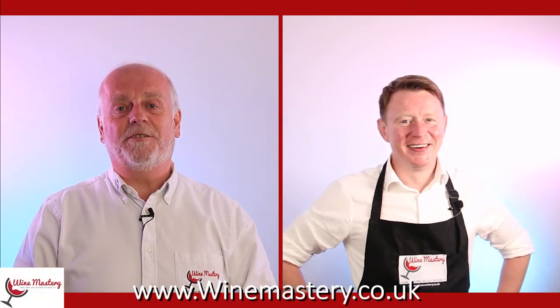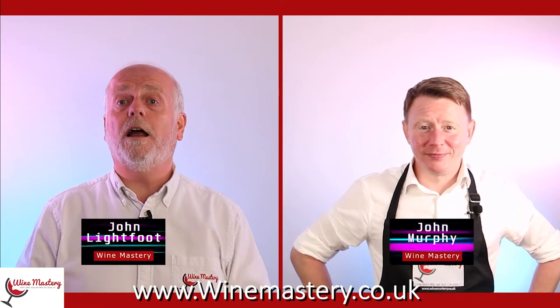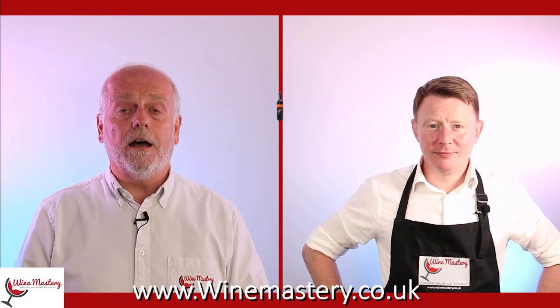Hi, welcome to winemastery.co.uk. My name is John Lightfoot, this is John Murphy, and we're here to tell you all about wine — hopefully help you find the wine, if not the wines, that you will absolutely love.